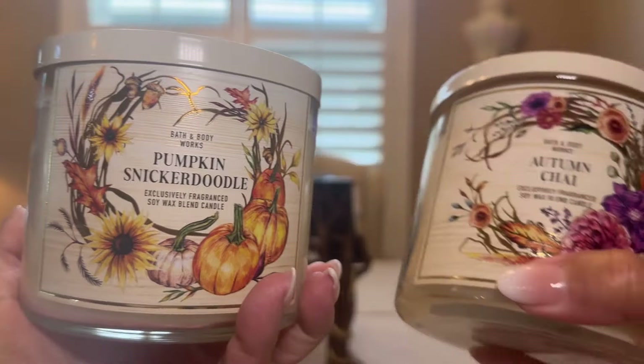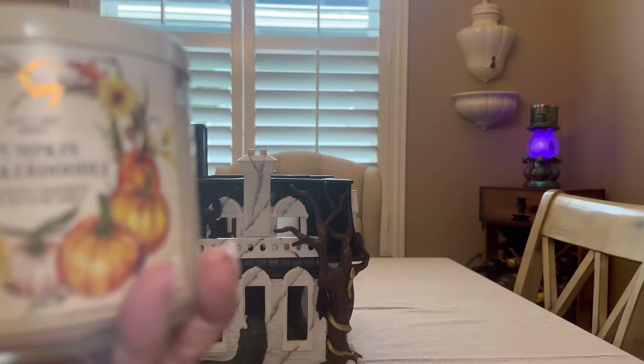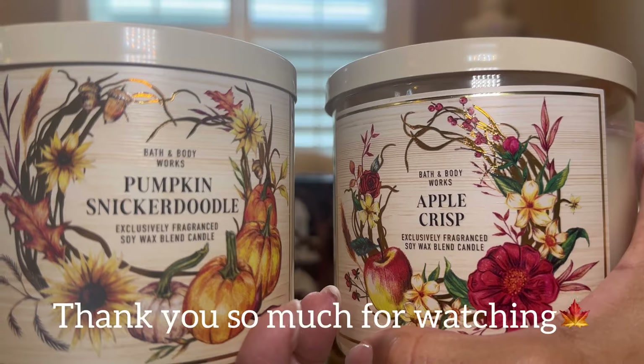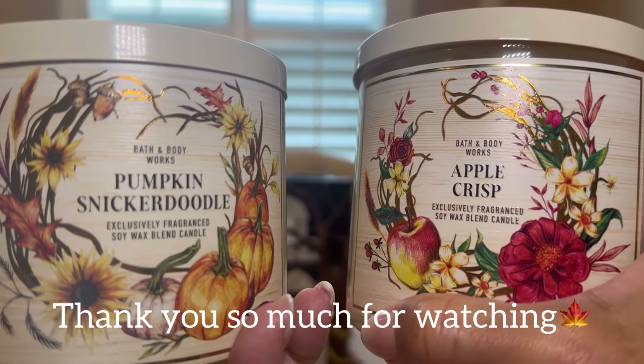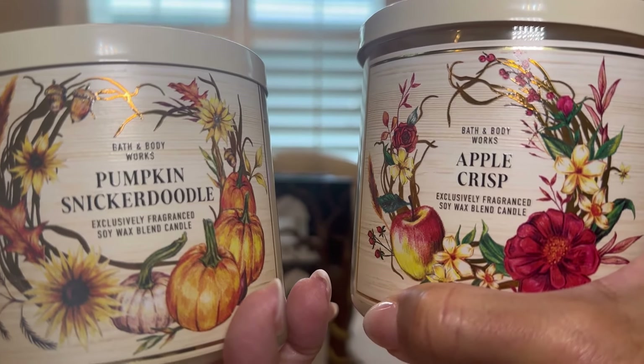But these three — super delicious. I recommend them. Lovely presentation, lovely scent — divine, my friends. So until next time, happy shopping, and we'll talk very soon. Bye-bye.